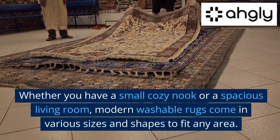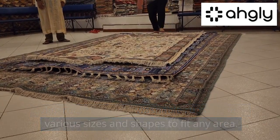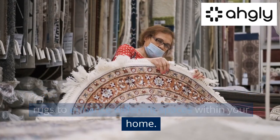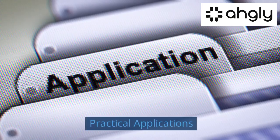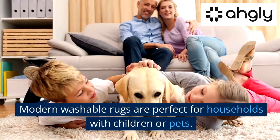Size and shape variety: whether you have a small cozy nook or a spacious living room, modern washable rugs come in various sizes and shapes to fit any area. Choose from rectangular, round, or even runner rugs to enhance different spaces within your home.